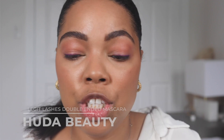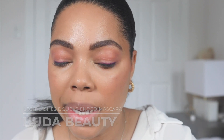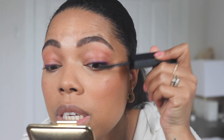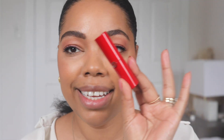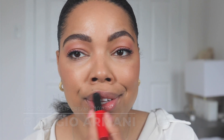For mascara I'm using my Huda Beauty mascara. I didn't love it the first time around, but now that it has dried down a little, the formula is not as wet and I'm feeling it. It definitely gives me nice curl and volume, so I'm going to do about two coats. Last but not least, I'm going in with this lipstick from Armani in shade 101 — it's a pretty nude tone with a glossy finish. One of my favorites right now.